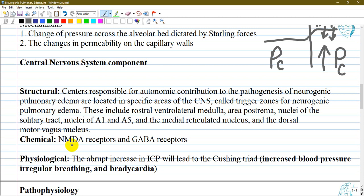Experimental studies relate NMDA and GABA receptor activity in these neurogenic pulmonary edema trigger zones to sympathetic flow following central nervous system insult. Raised intracranial pressure is a common component in CNS injuries, leading to Cushing's triad: increased blood pressure, irregular breathing, and bradycardia. Experimental animal studies show an increase in pulmonary artery pressure and extravascular pulmonary fluid in response to increased intracranial pressure.